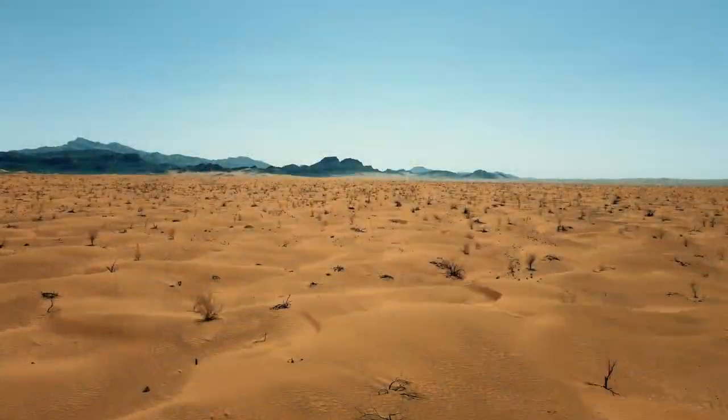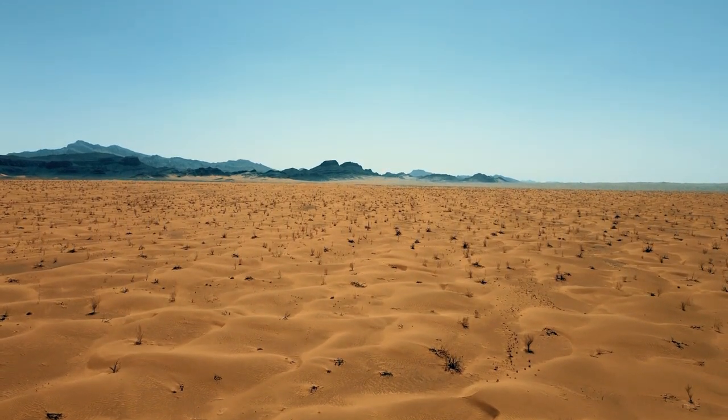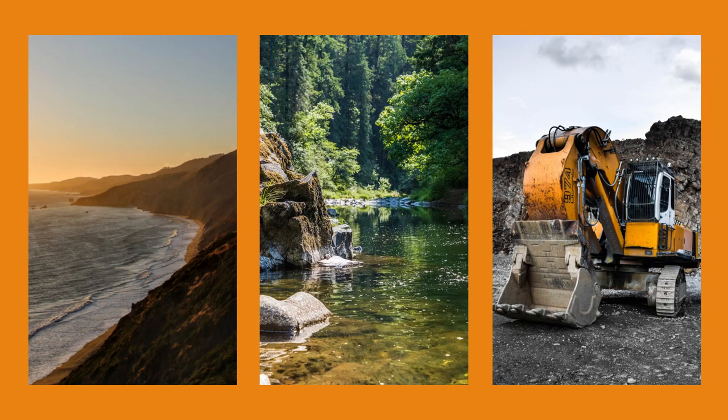And so, even while there is plenty of desert sand lying around — for example in Dubai — most of the sand we use comes from coastlines, riverbanks, and quarries. And oh boy, do we use a lot of sand.